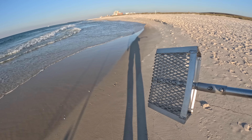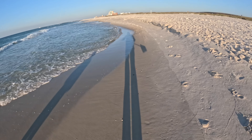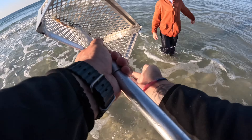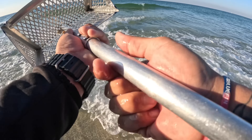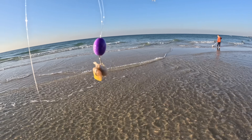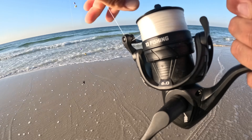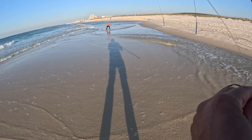Lately sand fleas have seemed to be the ticket for pompano. They're still not around very thick so they are tough to catch. We ended up getting three in one scoop, which is good for this time of year. I got another Salty's pompano rig — the Beach Bum edition — with a little sand flea tipped with some Pomp Candy Fish Gum, trying to get out to some deeper water. Kelton is over there trying to rake some more sand fleas.